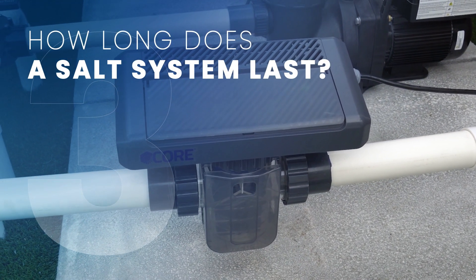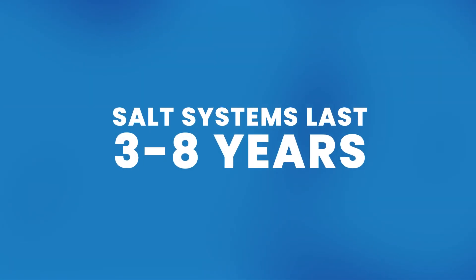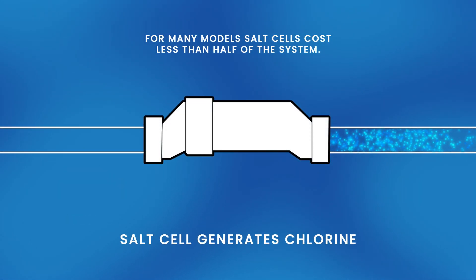Now on to our final question: how long does a salt water pool system last? A typical salt system can last you anywhere from three to eight years depending on the model, size, and usage. At that point you'll just need to replace one of the components called the cell, which is the part that generates the chlorine.